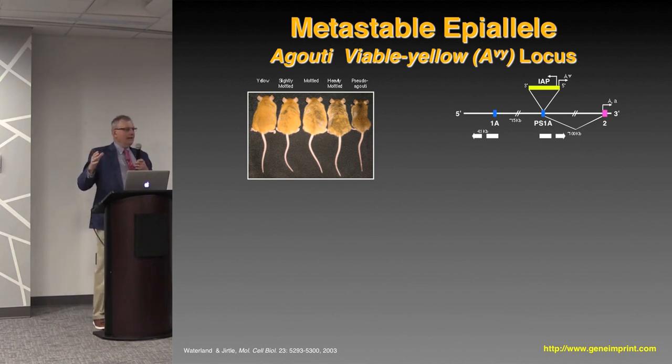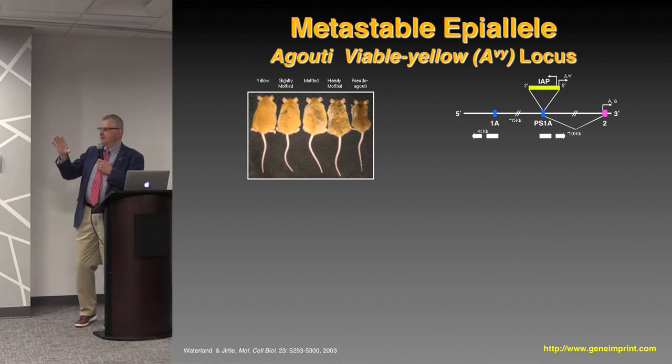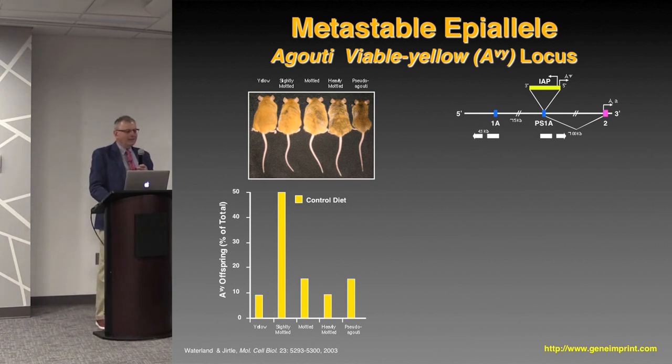This is the model — a model system with phenotypic readouts to assess what effect any environmental exposure will have on that very early developmental stage. When animals were on control diets, most animals were yellow or slightly mottled, with fewer that were totally brown or heavily mottled. The mottling occurs because that decision point occurs later in development, giving almost a calico cat appearance. Even heavily mottled animals are significantly heavier than the completely brown ones.